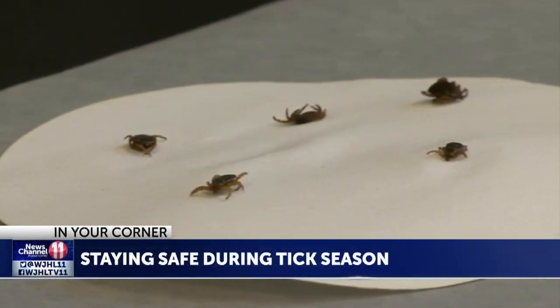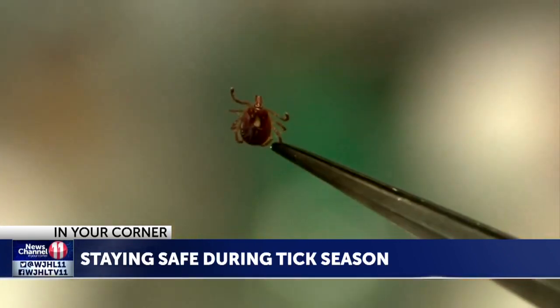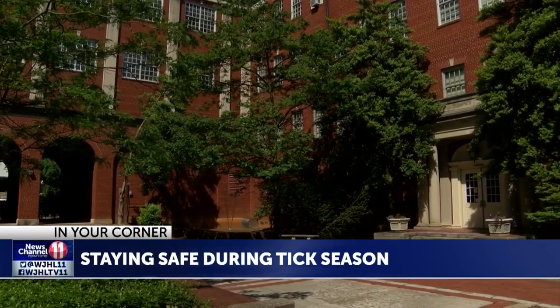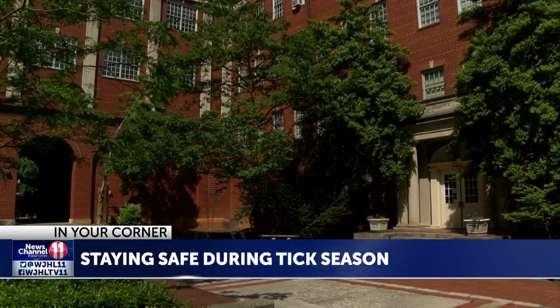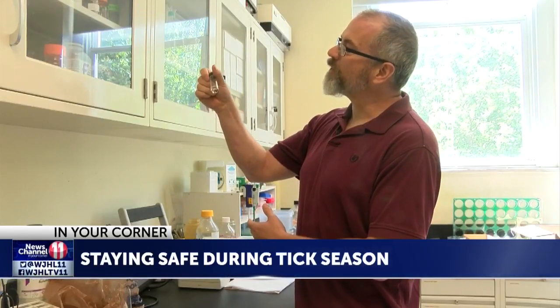In general, over the last 20 years, winters have been getting milder and tick populations, as well as incidents of tick-borne diseases, have been on the increase. However, when it comes to this year's tick population, ETSU Biological Sciences Professor Dr. T.J. Jones says it's hard to predict.